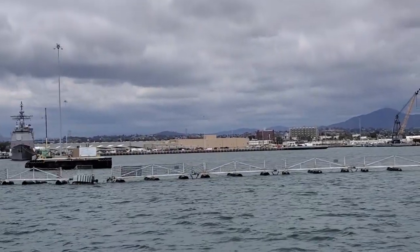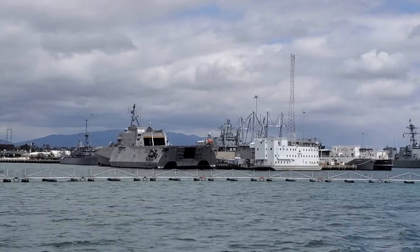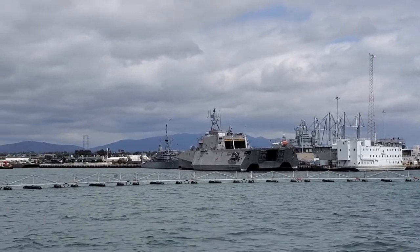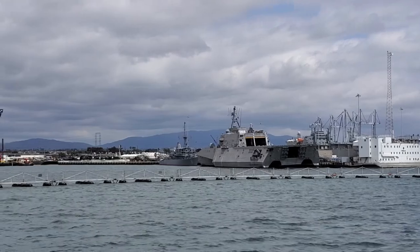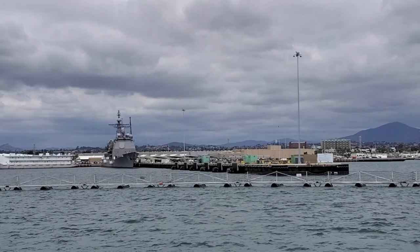This is the Independence-class Littoral Combat Ship. Littoral for littoral waters, which is intercoastal. Independence-class is the second of the Littoral ship's hull. First was the Freedom-class. This one is the Gabriel Giffords, in honor of the Arizona Congresswoman.